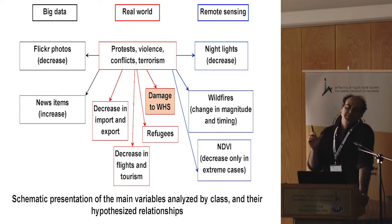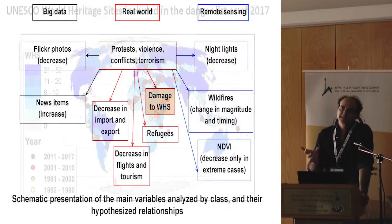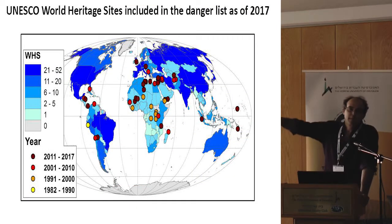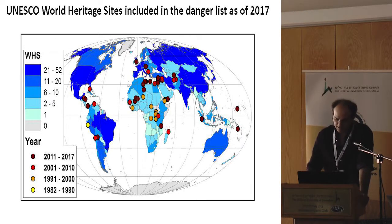UNESCO has a special category for world heritage sites which are in danger. Each year they meet around June or July for their annual meeting, and they decide whether a site is under danger from various reasons. Here we can see the global map of about 50 to 60 world heritage sites which are on the danger list, when they joined it, and the countries are colored by the number of world heritage sites they have. We can see that this distribution is not random — there are areas in the world where there are more sites in danger.